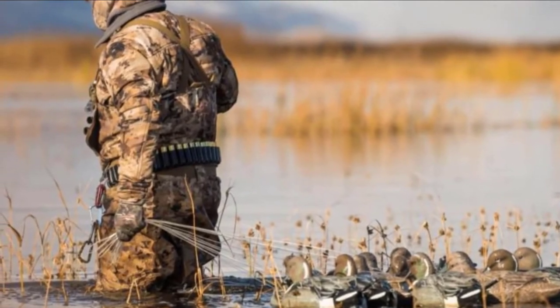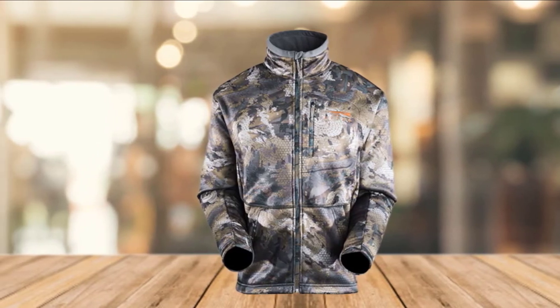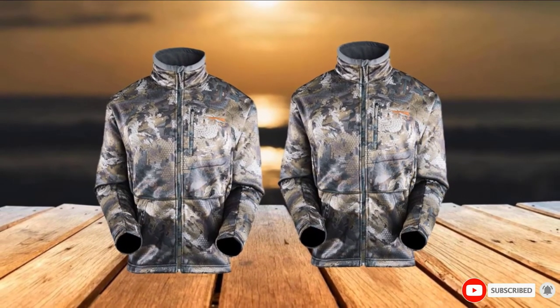Equipped with lower hand pockets and an upper storage pocket for stashing on-hand essentials, this is one seriously equipped and capable hunting garment that will serve you well in each and every context you might apply it.